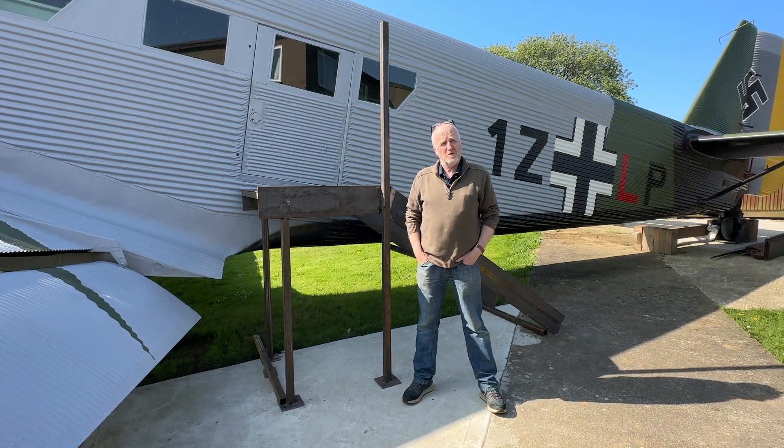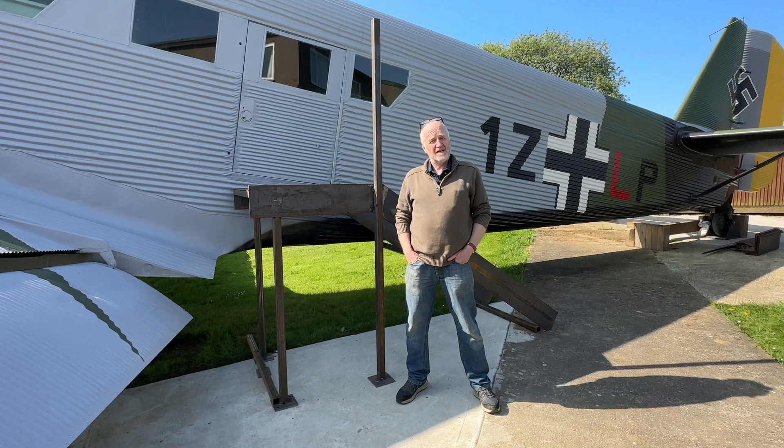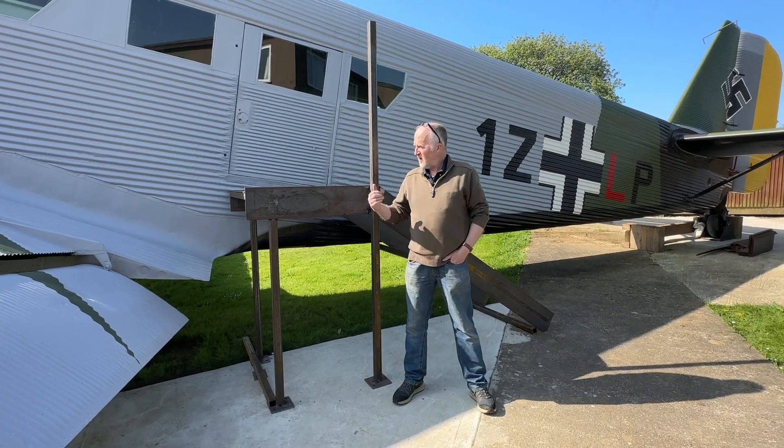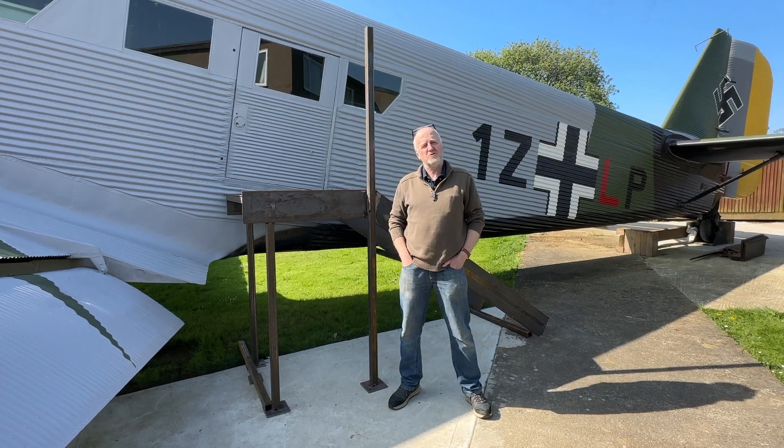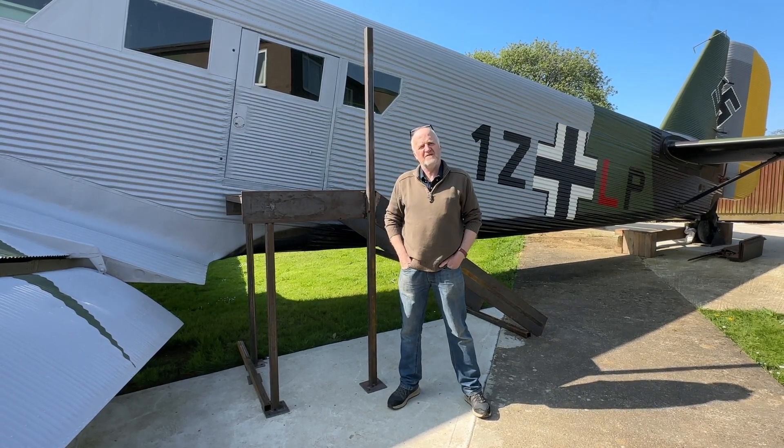Welcome back to the Kemp Battle of Britain Museum at Hawkinge. It's Tuesday the 16th of May, and behind us is our Junkers JU52 — or it was actually built as a CASA 352, but for all intents and purposes it's a Junkers JU52.